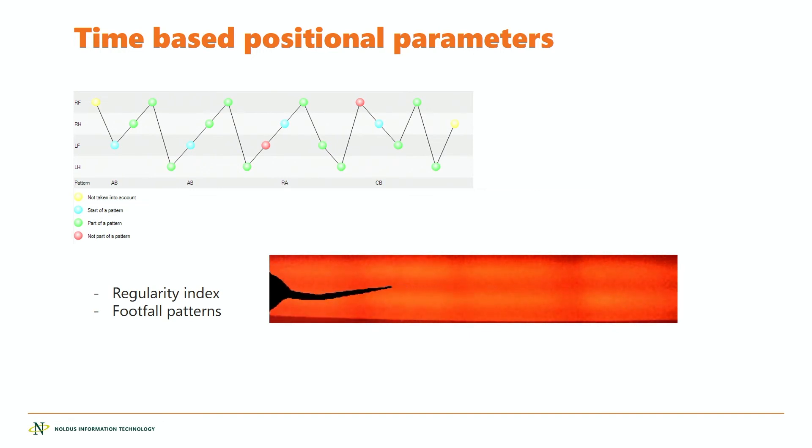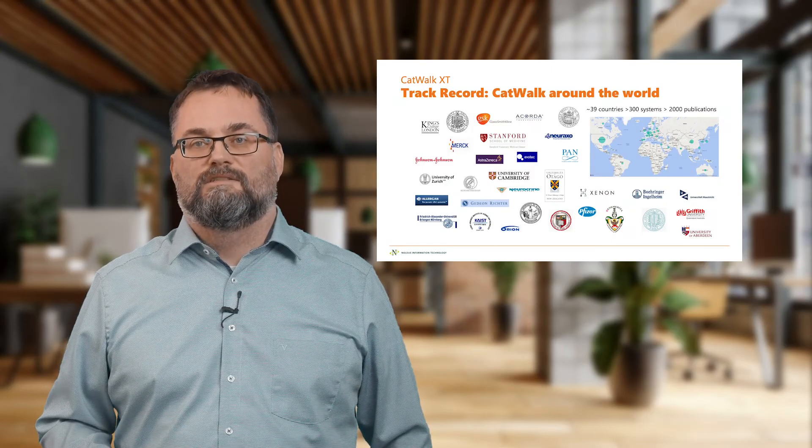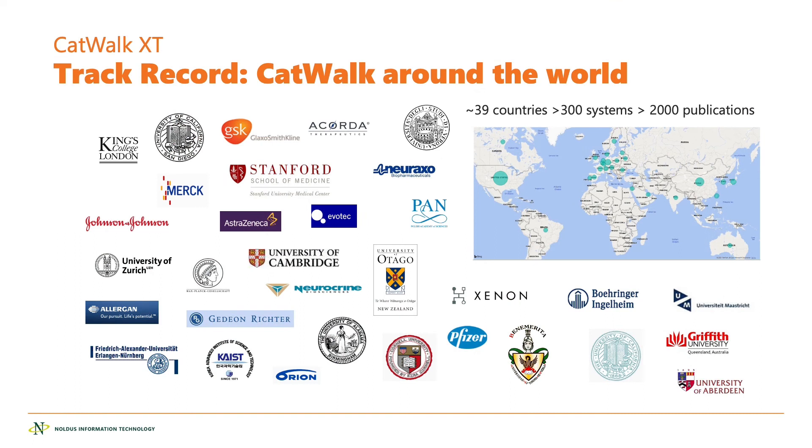Catwalk XT has been on the market since 2006, sold in over 39 countries, with more than 300 systems installed and more than 2,000 publications published using Catwalk XT. This was the end of the presentation — if you have any questions, please contact us.